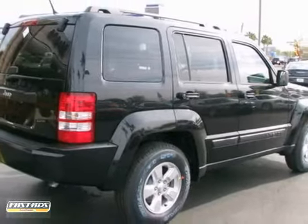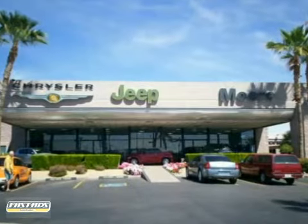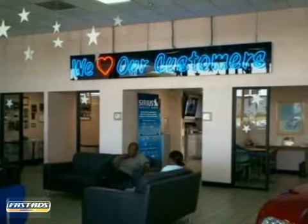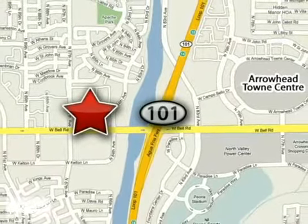Come on in today and see it for yourself. As the number one Chrysler Jeep dealership in the valley, More Auto is dedicated to excellence. Call today or stop in for a test drive. We're conveniently located just west of the 101 at 8600 West Bell Road in Peoria, Arizona.